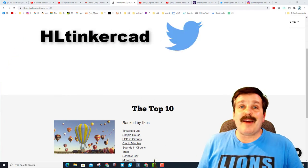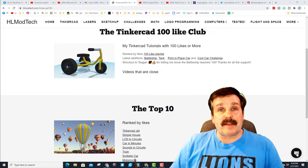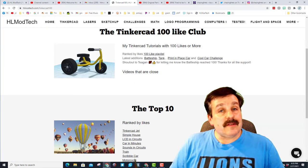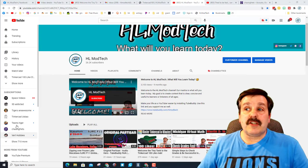You can also find me on Twitter — I am HL Tinkercad. Lastly, on the HL Mod Tech dot com website you can always use the messaging to send me information or ask me questions as well.